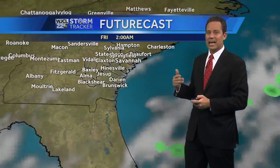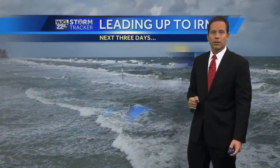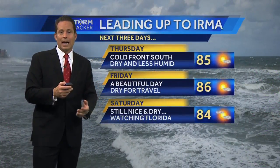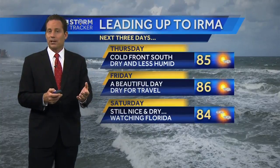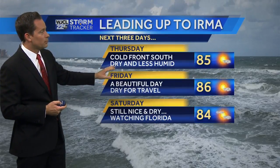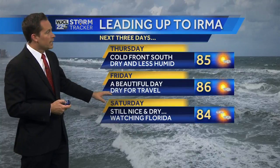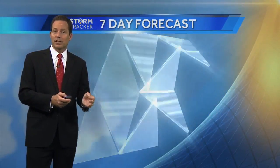Our Futurecast tropical model shows Hurricane Irma turning through the Bahamas with a potential turn near Florida. Leading up to Irma, the next three days are a good time to get action plans together and prepare the outside of your home, as weather conditions look pretty good — less humid and a beautiful day on Friday. Saturday, Irma would be somewhere near or over Florida, still a nice day locally. Sunday, our weather conditions would start to deteriorate very late in the day.